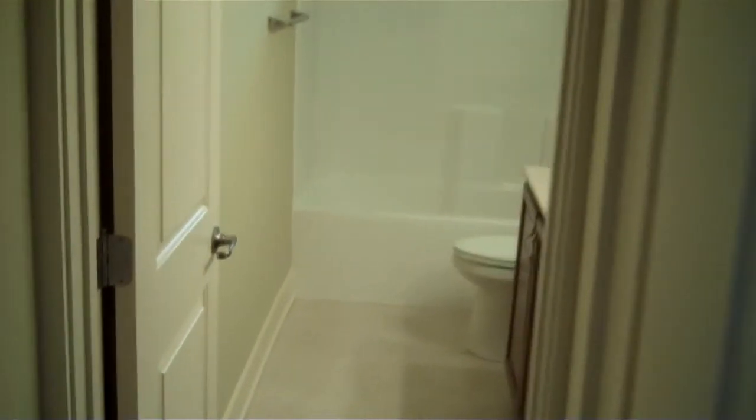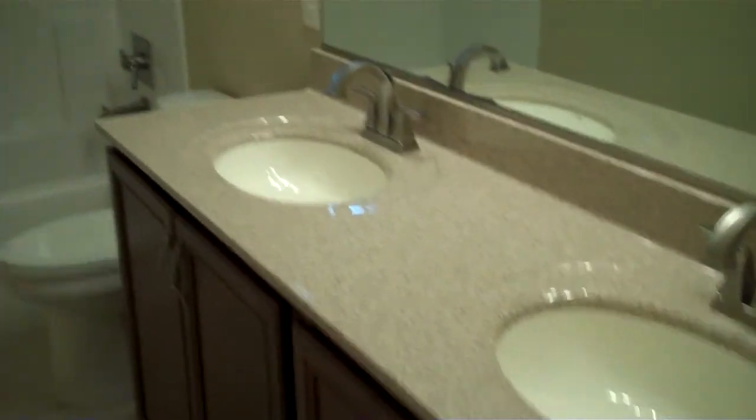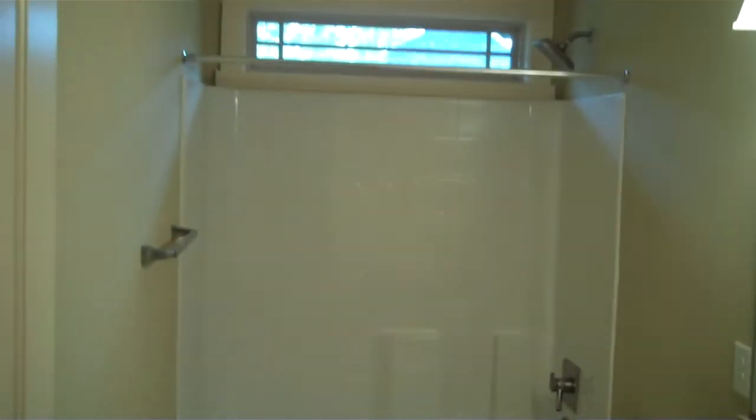We've got a full bath up here with dual sinks and a tub/shower combo, plus a transom light at the end to bring in some natural light.